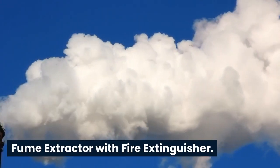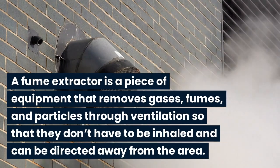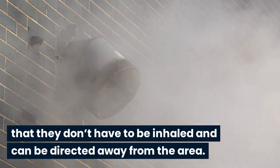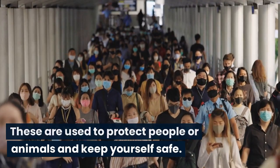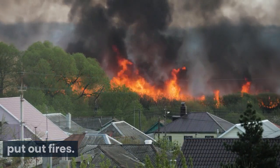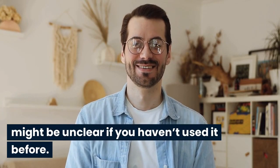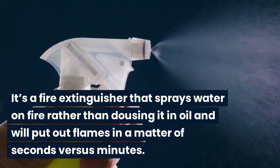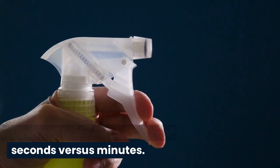Fume extractor with fire extinguisher. A fume extractor is a piece of equipment that removes gases, fumes, and particles through ventilation so that they don't have to be inhaled and can be directed away from the area. These are used to protect people or animals and keep yourself safe. A fire extinguisher is a device used to put out fires. It sprays water on fire and will put out flames in a matter of seconds versus minutes.